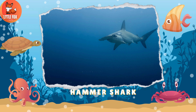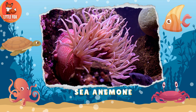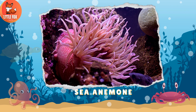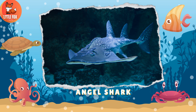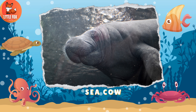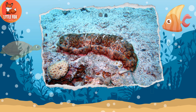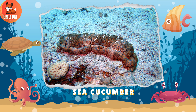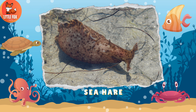Number 108: Sea Anemone. Number 109: Angel Shark. Number 110: Sea Cow. Number 111: Sea Cucumber. Number 112: Sea Hare.